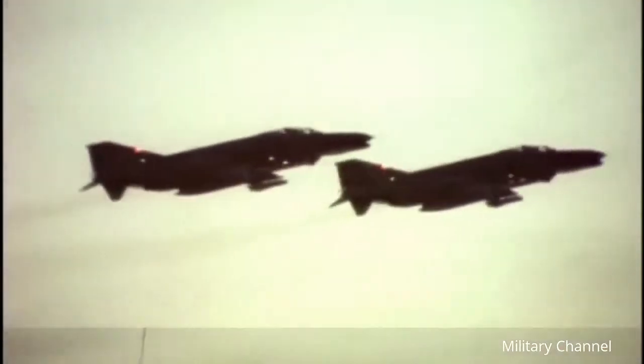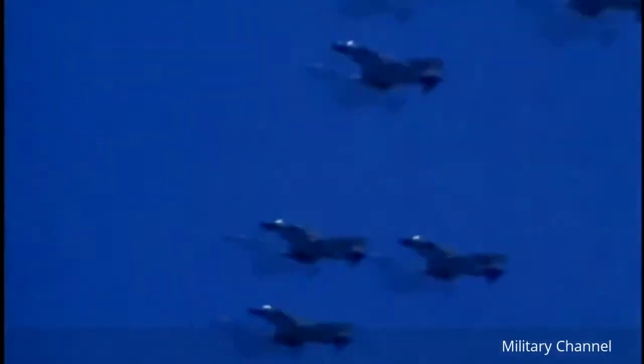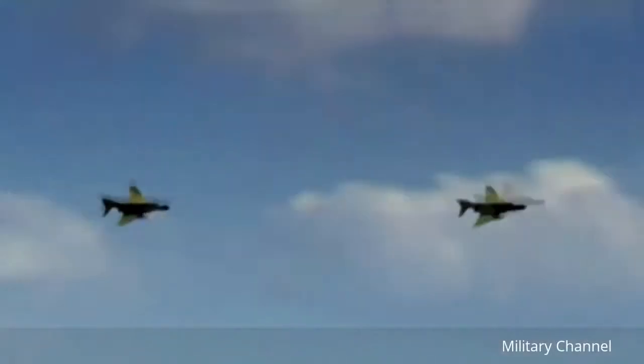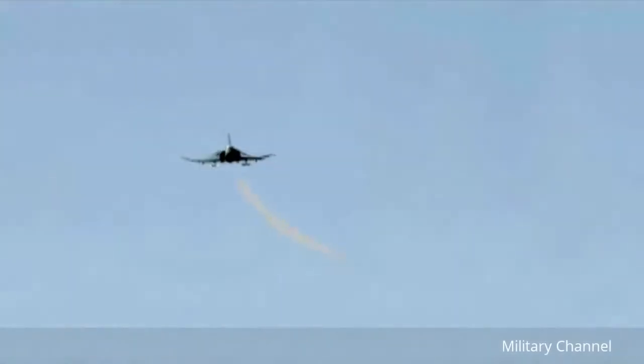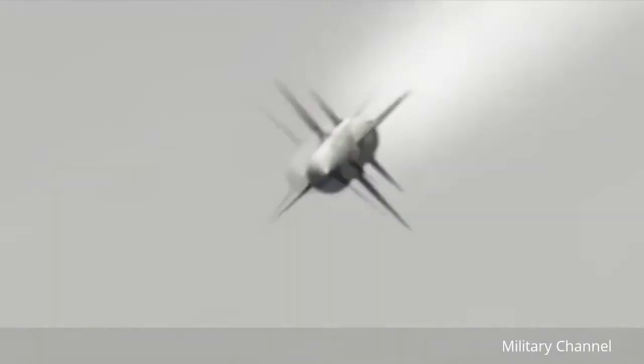The U.S. Air Force, in need of a new fighter, evaluated the Navy's F-4. Impressed with the results, it soon became the largest customer for the aircraft. During the Vietnam War, the F-4 became a successful MiG killer in both U.S. Air Force and U.S. Navy service, achieving a 2.5-to-1 kill ratio over North Vietnamese jets.